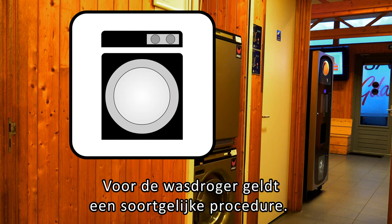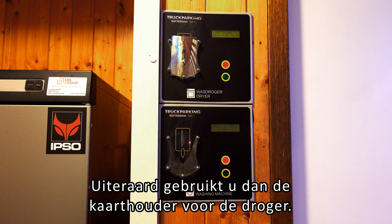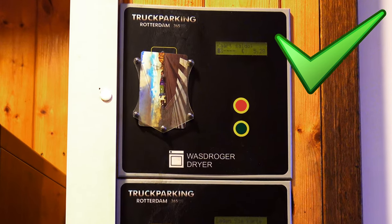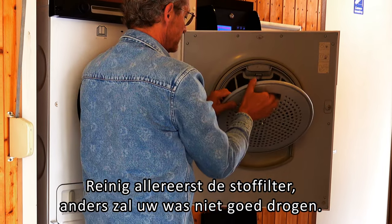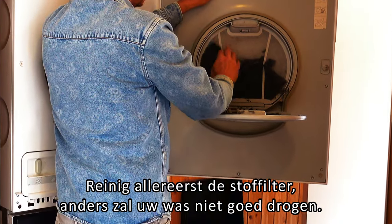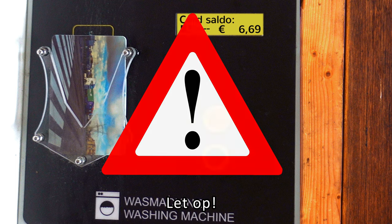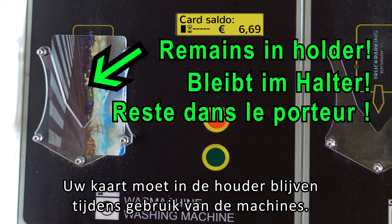A similar procedure applies to the tumble dryer. In this case you should use the card holder for the dryer. Clean the dust filter first, otherwise your laundry will not dry properly. Please note: your card must remain in the card holder when using the machines.